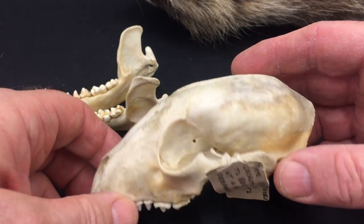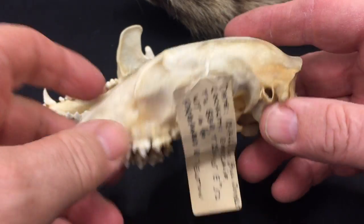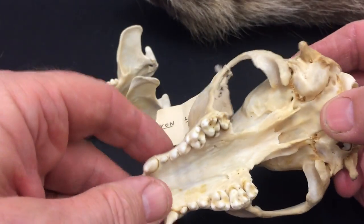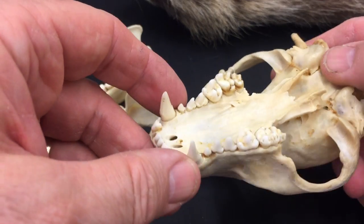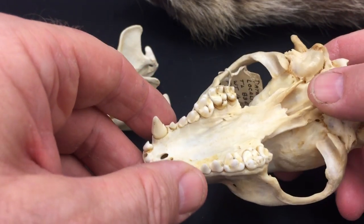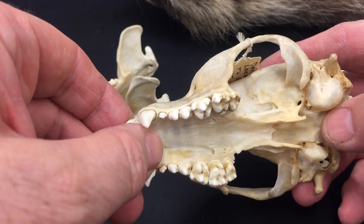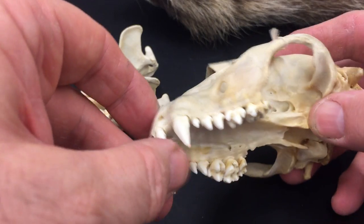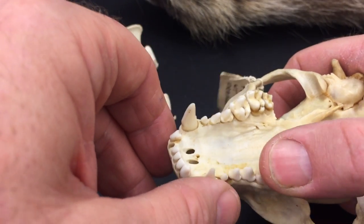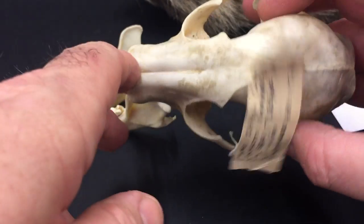We've seen a few fox skulls that are about this size, and the badger skull, but this skull is different — this is the raccoon skull. Look at those teeth. These are the teeth of a true omnivore; these are not sectorial teeth, they're more zalambdodont. These are bunodont. They're just like our molars, or the molars you'd see in a pig or a bear. So raccoons are true omnivores.